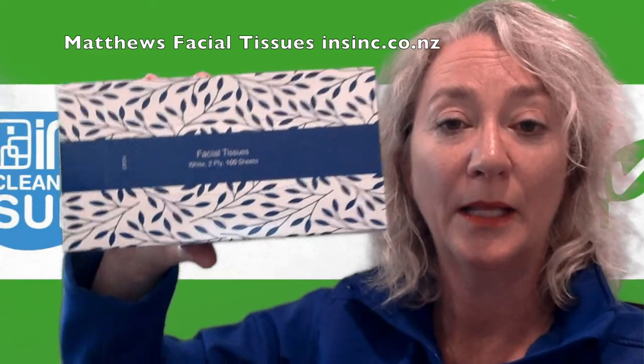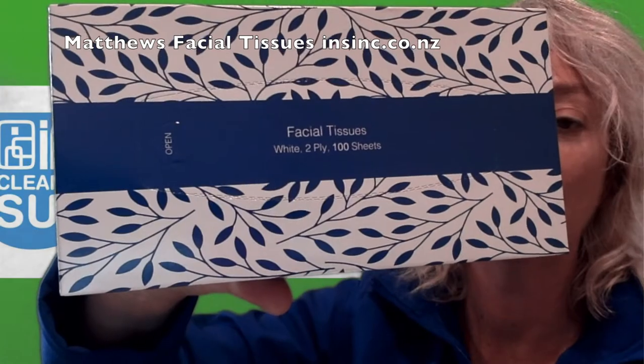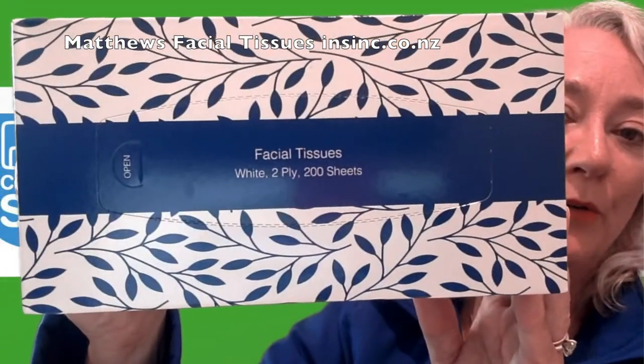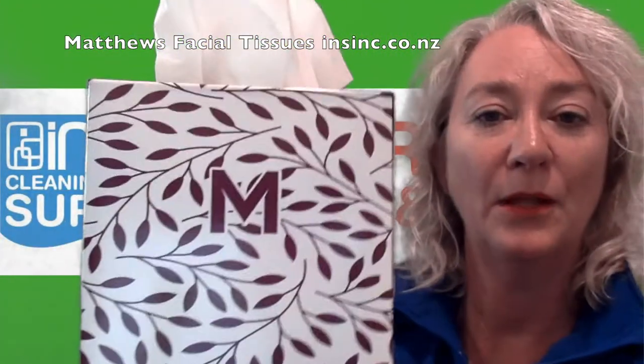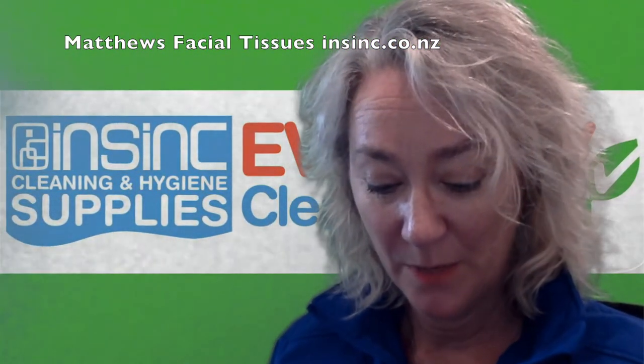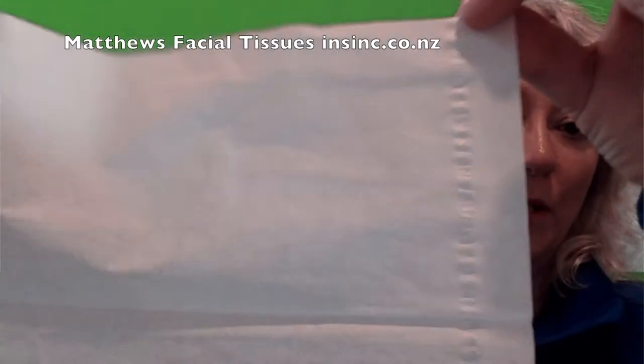They come in three sizes. This is the 100 sheet, 200 sheet box, and the cube tissues. These come with 90 sheets. The paper size is 205 by 200. You can see that's a lovely quality paper.